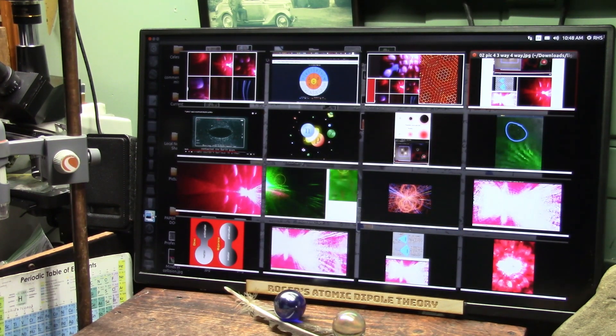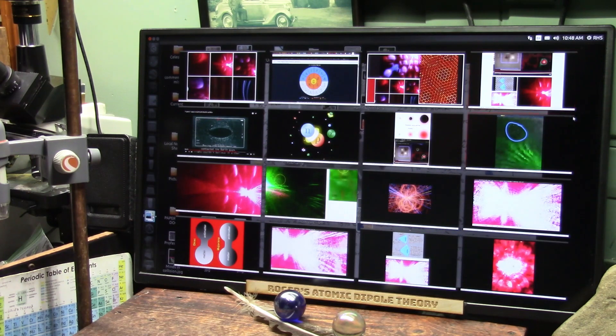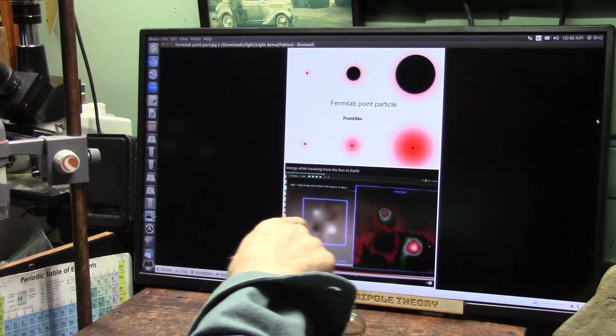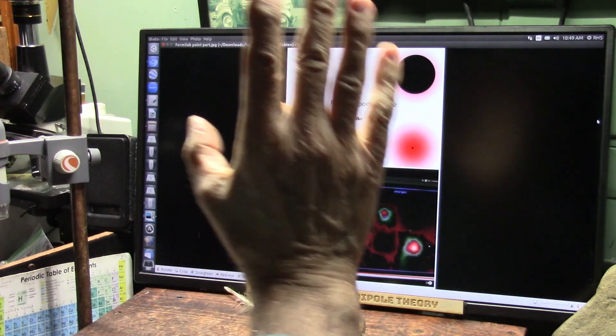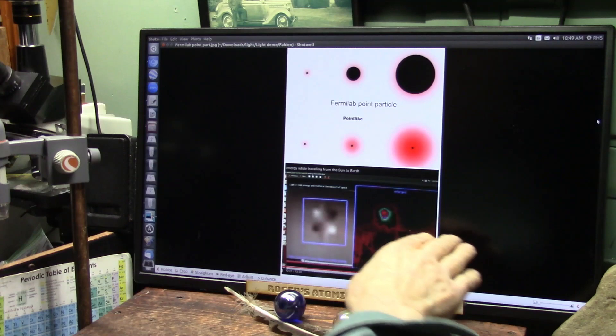I believe this deserves a real close look. As you saw from Fermilab and CERN, these are the tiniest particles they can find, and they are the same ones we found using light. They use two bigger particles and have to dig through debris. We can see it.